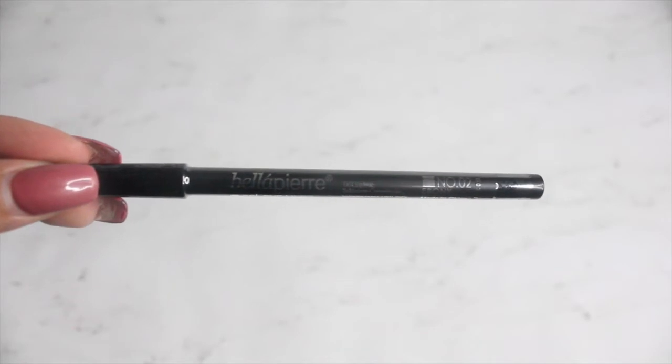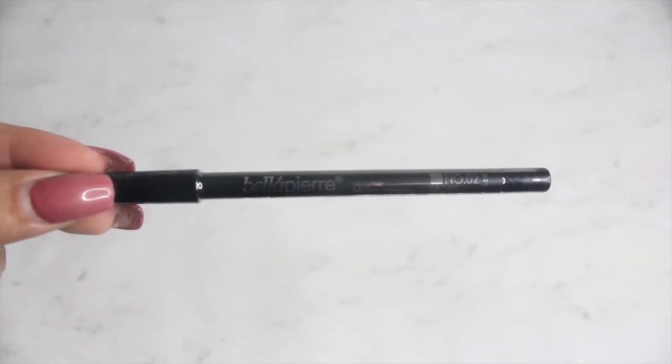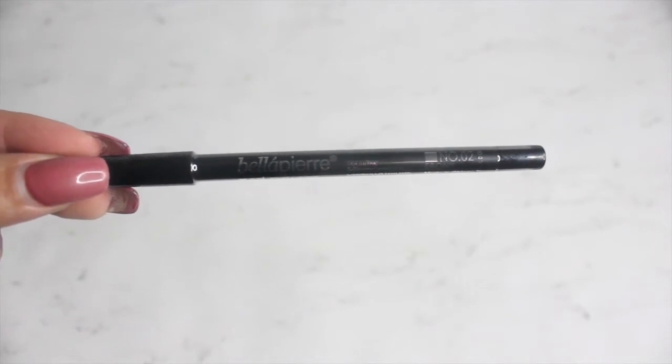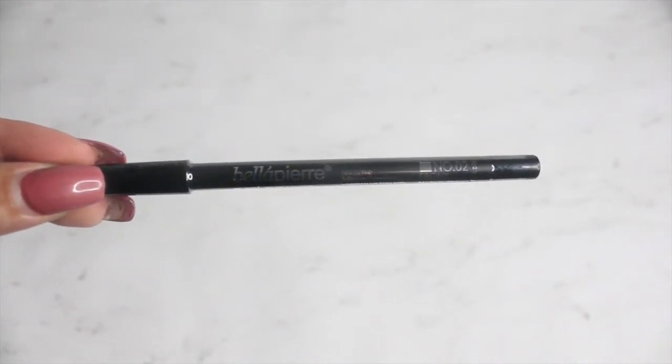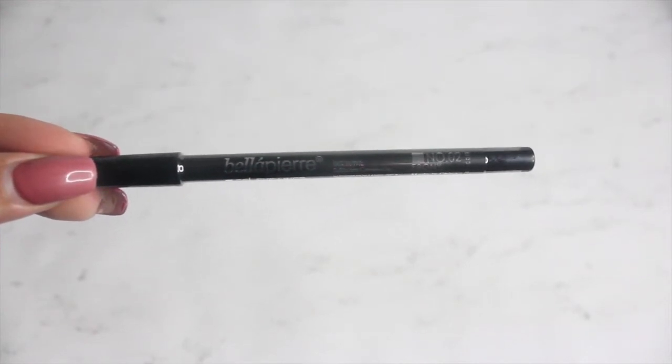The first product I have here is a waterproof gel eyeliner by Bella Pierre. It's a creamy waterproof eyeliner for true definition that lasts all day, and this is in the color ebony.